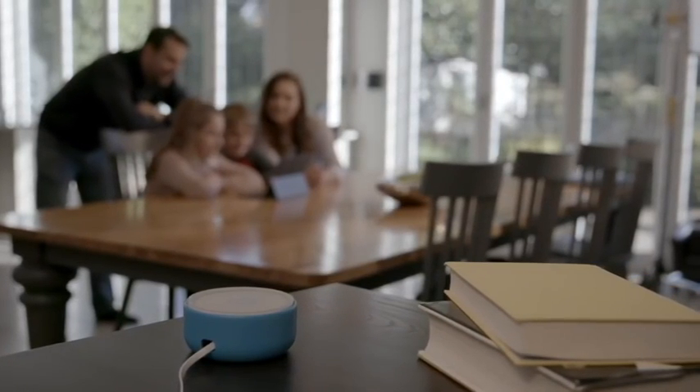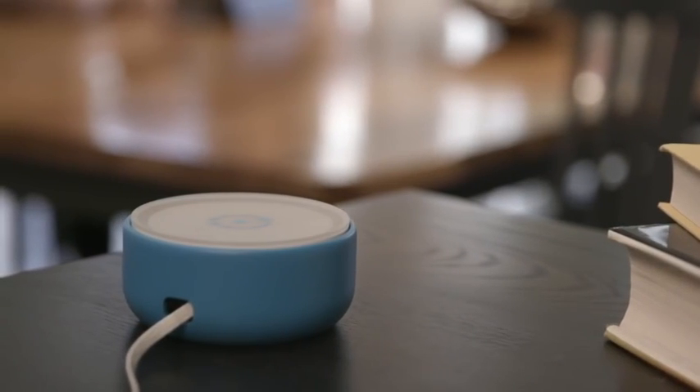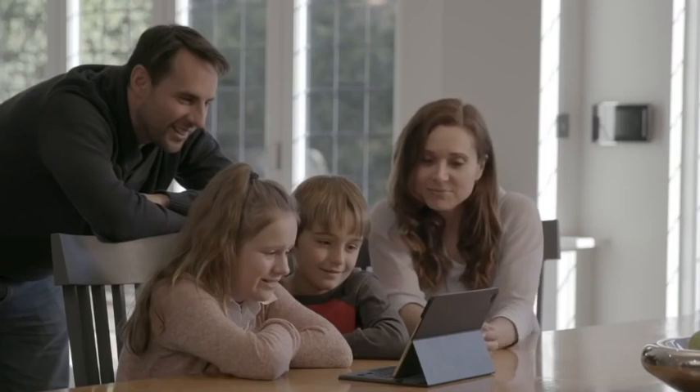Fingbox takes the power of Fing's on-demand network scanning into a small box, which permanently lives on your network. It's super simple to set up — just set it and forget it.